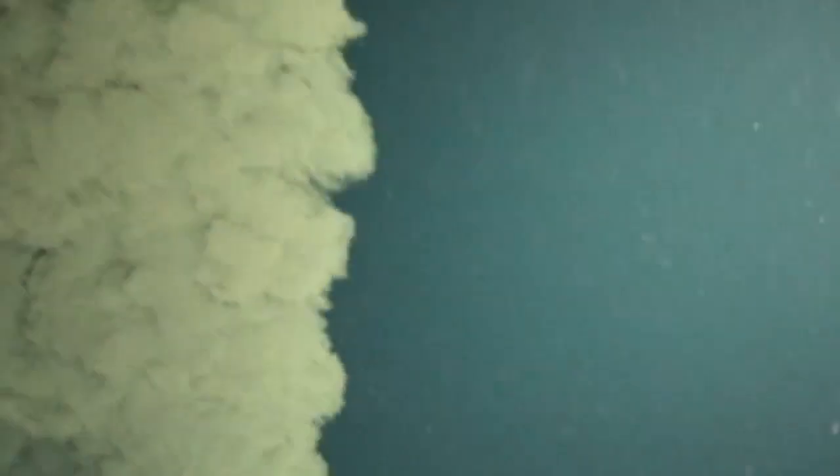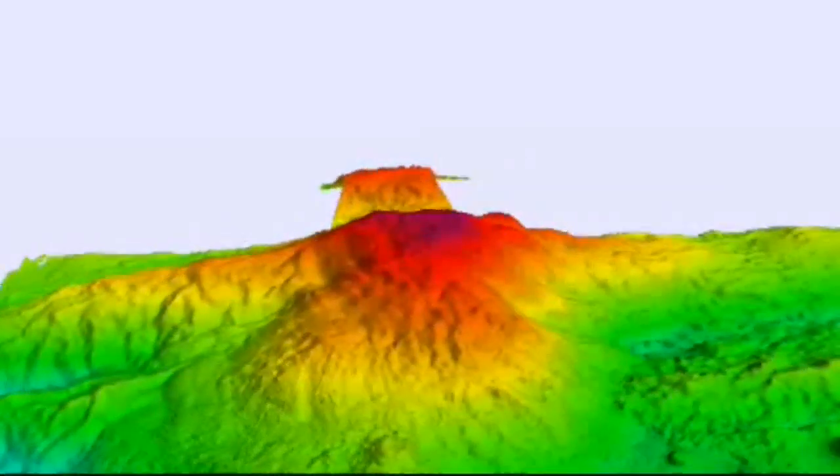The so-called black smokers, nearly half a mile deeper than has ever been seen before. With water pressure at 500 times the atmospheric norm — the same weight as two cars — extraordinary and extreme conditions.